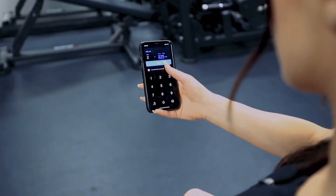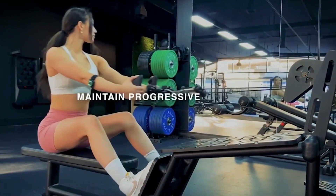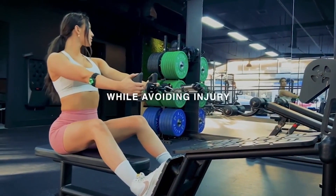Nodes provide you with aggressive and safe weight suggestions for your next set, so you can rest assured you're maintaining progressive overload while avoiding injury.